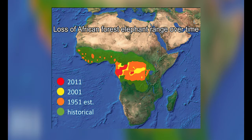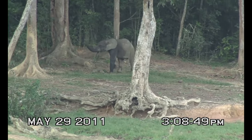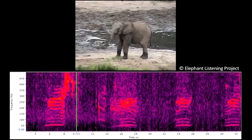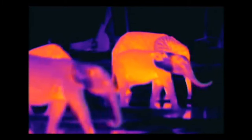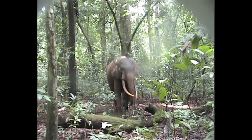The Elephant Listening Project at the Cornell Lab contributes to the conservation of biodiversity by focusing on forest elephants, the key architects of the Central African rainforest, the second largest block of rainforest on Earth. From acoustic monitoring of rumbles to thermal imaging, ELP incorporates a variety of revolutionary techniques to fight for the conservation of not only elephants, but of all biodiversity that shares the rainforest.